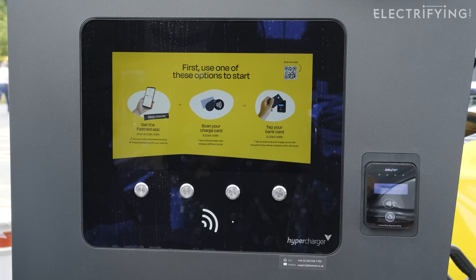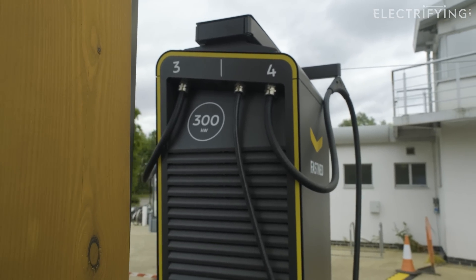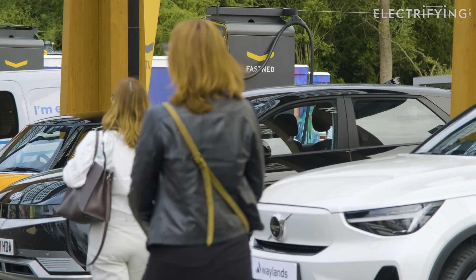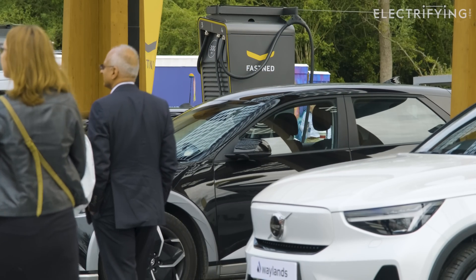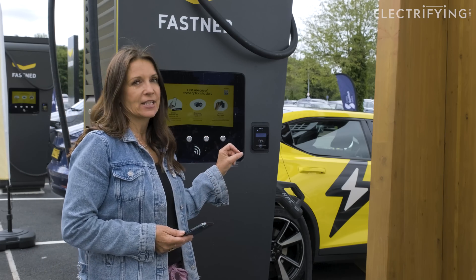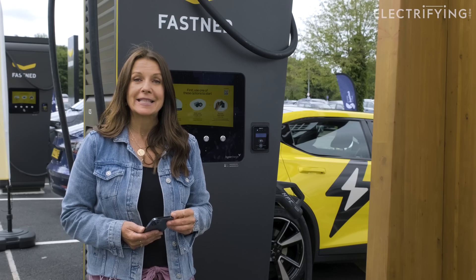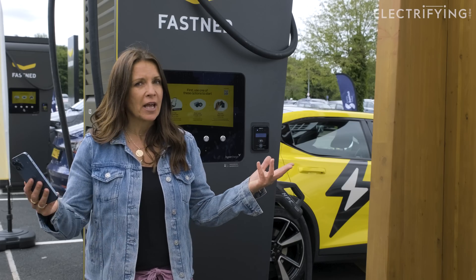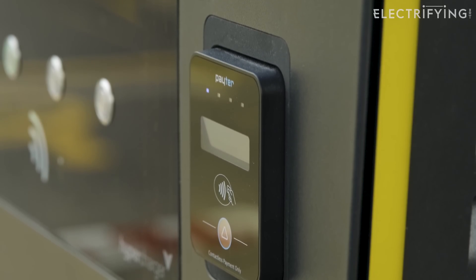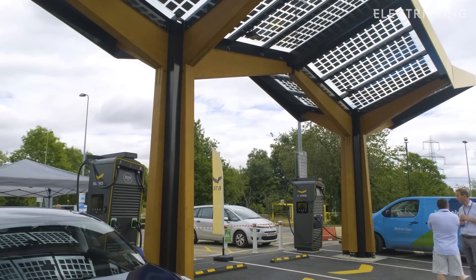Hold your contactless card, watch, or mobile against the payment terminal and wait for it to accept the transaction. Be warned: it will take a £40 reservation from the account, which will be cancelled after your session ends. It then takes a few seconds to verify the card, and off you go. You can then select the connector you need from the buttons just underneath the charging screen — CCS in my case — and then put the connector into the car.